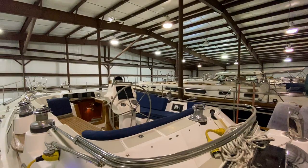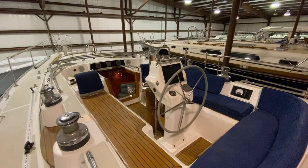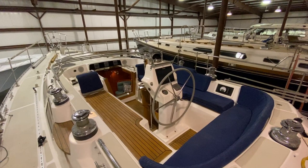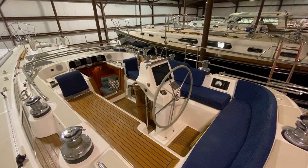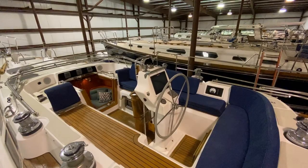Coming on deck here, you can see this huge center cockpit that the Hylus 49 is well known for — a very comfortable sailing position here in the middle of the boat. This cockpit has a full enclosure with canvas, isinglass, and glass sides so you can completely enclose yourself for cold weather cruising.